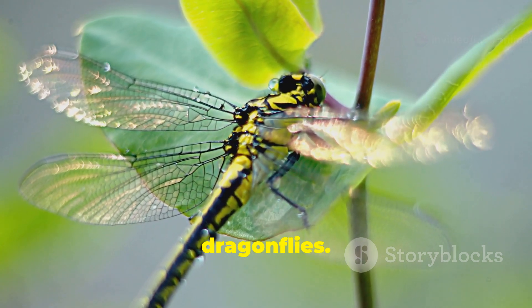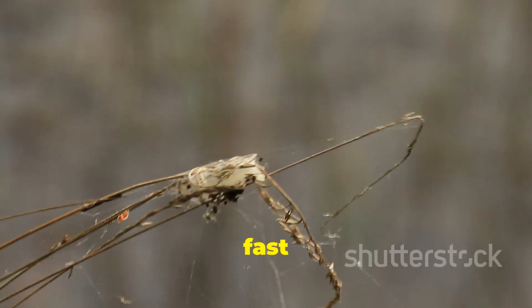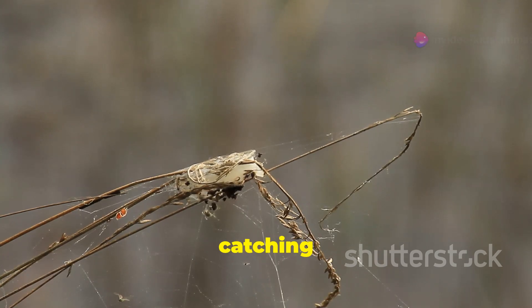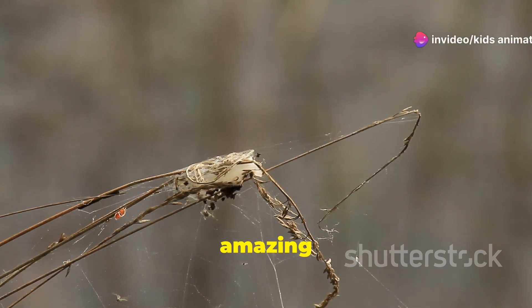Finally, let's zoom in on dragonflies. These insects can fly really fast and have four wings that move independently. Dragonflies are great at catching other bugs in midair. What an amazing flying acrobat!